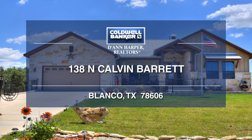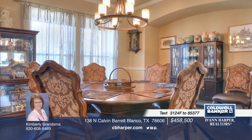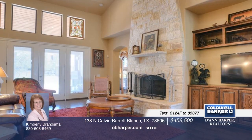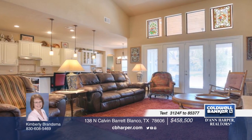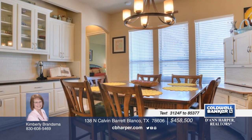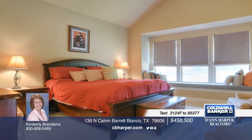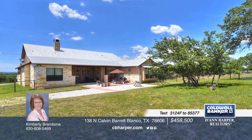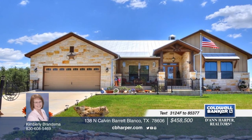Discover the joy of hill country living in Blanco, Texas. This like-new home is absolutely gorgeous, with designer touches throughout. The floor-to-ceiling stone fireplace adds drama and warmth to the family room, while the gourmet kitchen with 5-burner stove, farmhouse sink, cabinet pull-outs, and walk-in pantry will entice the chef in you. This home comes with a $12,000 golf membership, which entitles you to three rounds of golf per month. Contact Kimberly to find out more today.